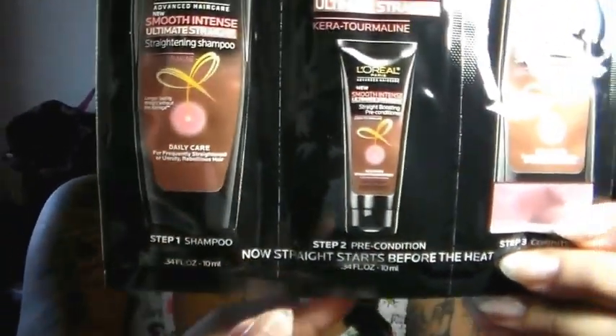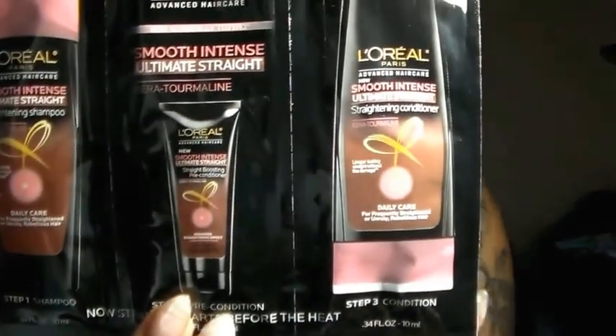Next up we have the L'Oréal Paris Advanced Hair Care Smooth Intense collection — a three-step system. Step one is the Ultimate Straight Straightening Shampoo. Step two is the Smooth Intense Ultimate Straight Care Tourmaline Straight Boosting Pre-Conditioner. Step three is the Smooth Intense Ultimate Straight Straightening Conditioner for daily care for frequently straightened or unruly, rebellious hair.